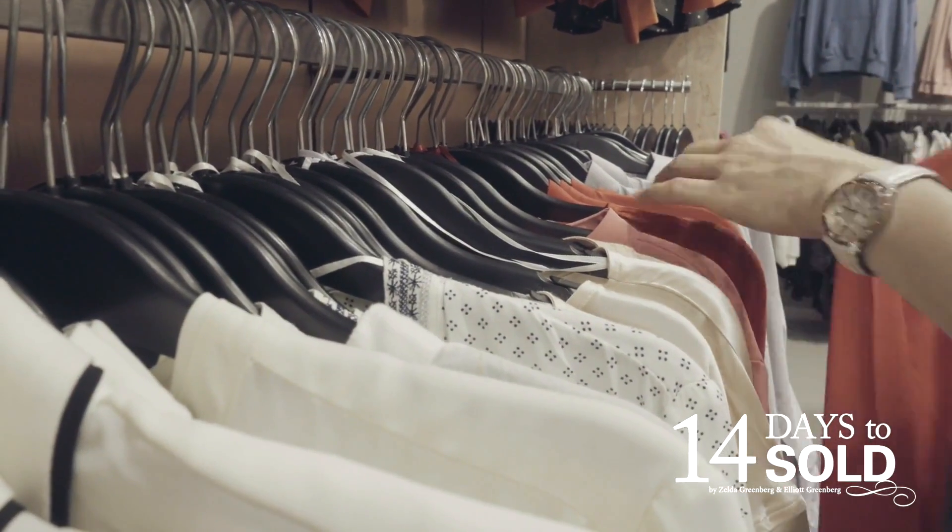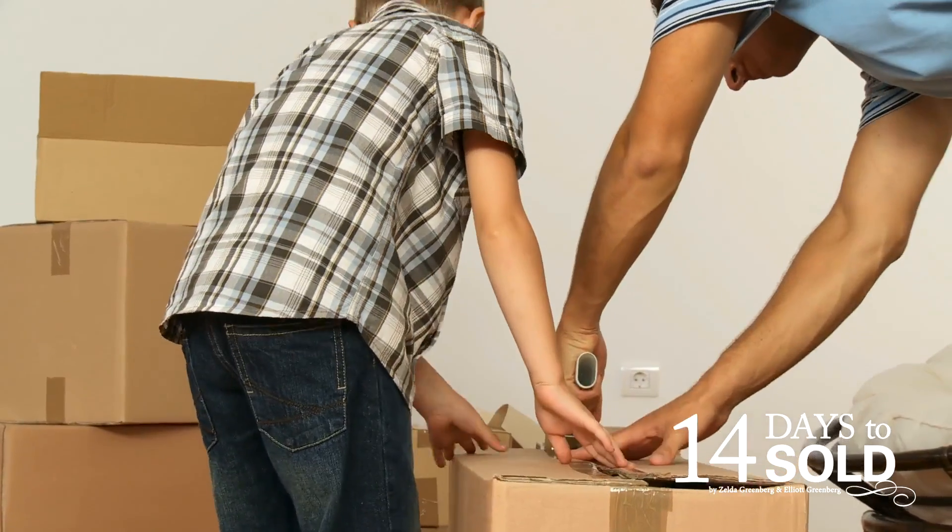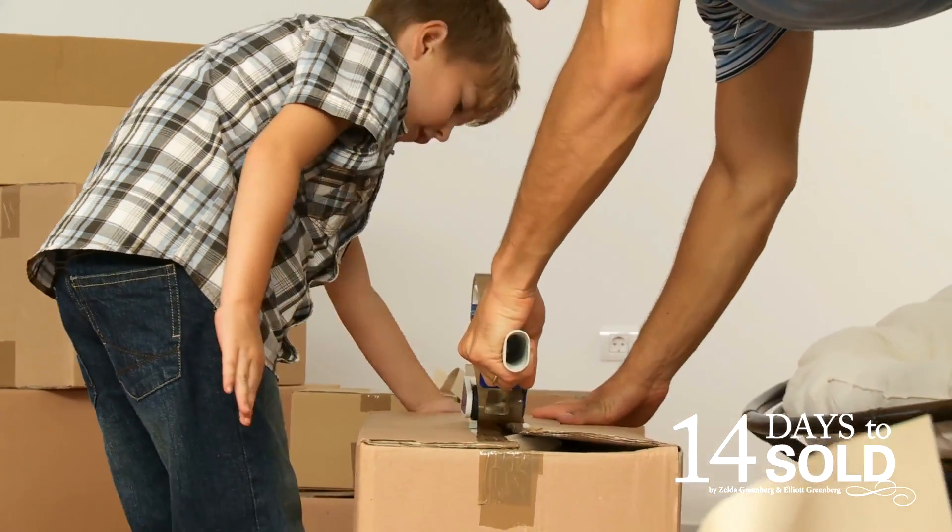Look at the closets. Are there clothes that you haven't worn in months, years? Pack those seasonal clothing and store them in the garage. Give old clothes away, or better yet, sell them at a garage sale or a consignment shop.